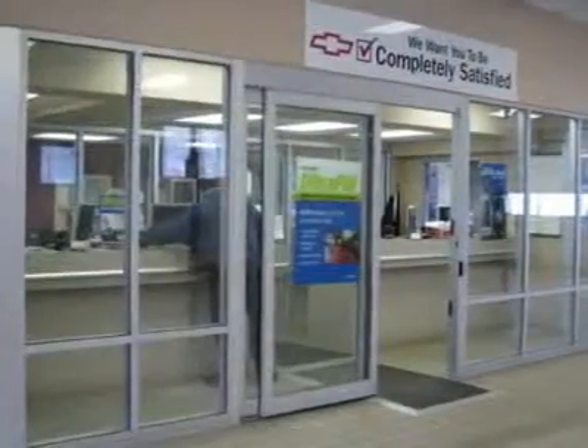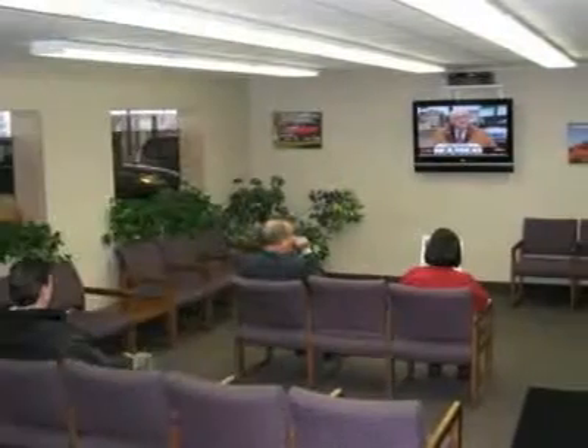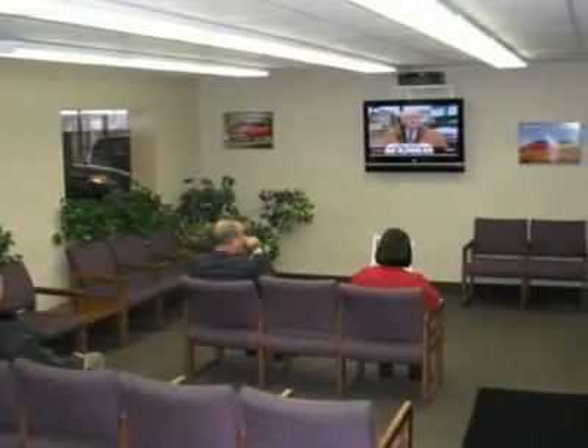Polar is the safest, easiest place on Earth to buy a vehicle. No kidding! Call, email, or stop by today.